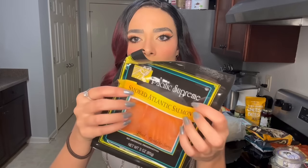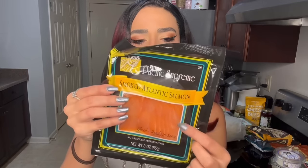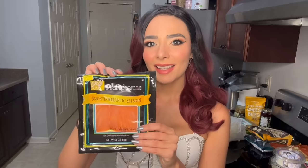Next in our preserved meat journey, I got some smoked Atlantic salmon. I love smoked salmon — it's my favorite. Salmon in general is my favorite fish. I like to put this on bagels, and sometimes I make a really good dip with it. It's good with cucumbers — just wrap it around a cucumber and bite.